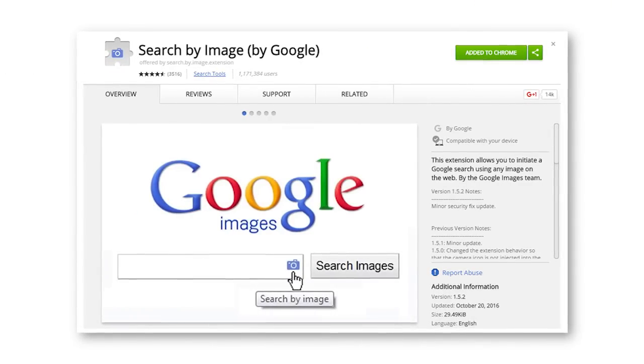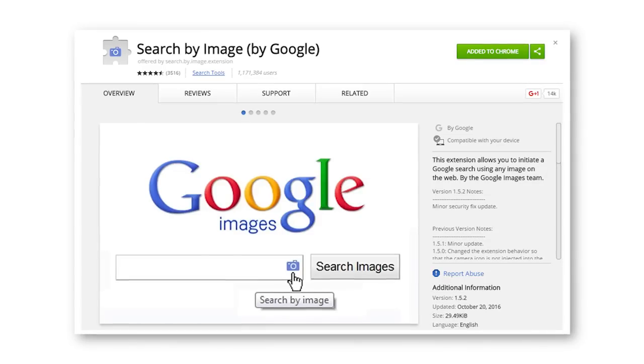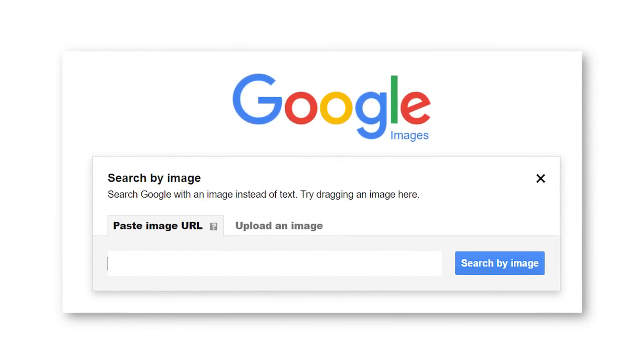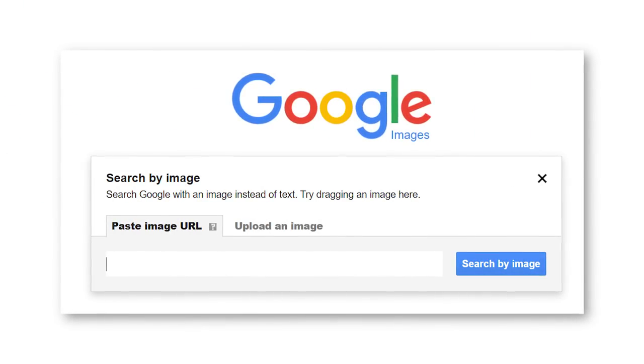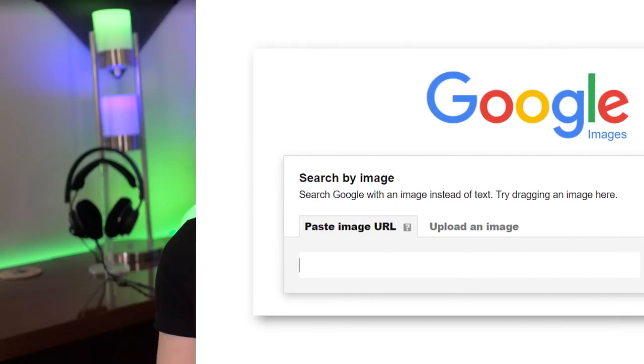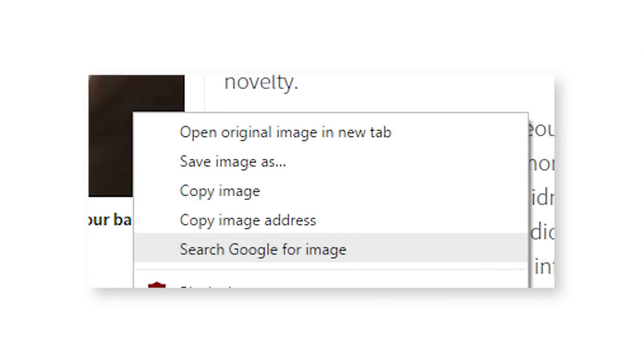Number 6 is the Search by Image extension. What this does is make it very easy to search Google for images that you see on any site. Google has already had this feature for a while, where you can go on Google image search and either upload a picture or post a link to a file, and it will do a search based on the image itself, not a text query. This option is also built into Chrome if you right-click and hit Search for Google Images.